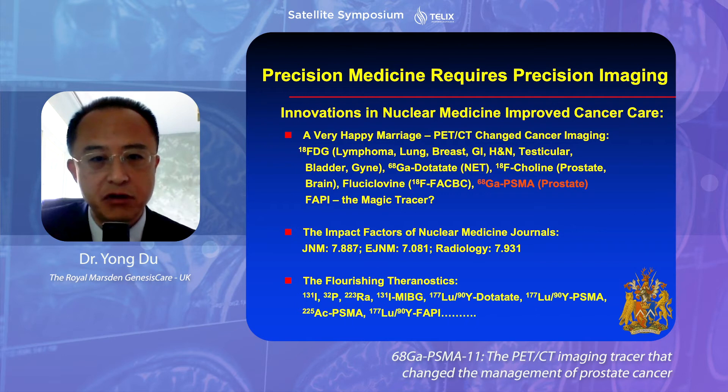Today we focus on prostate cancer because FDG is not very sensitive in imaging prostate cancer, as prostate cancer usually does not have significantly elevated metabolic activity. About 10 years ago, we started to use F-choline and then FACBC, and more recently, Galen PSMA.